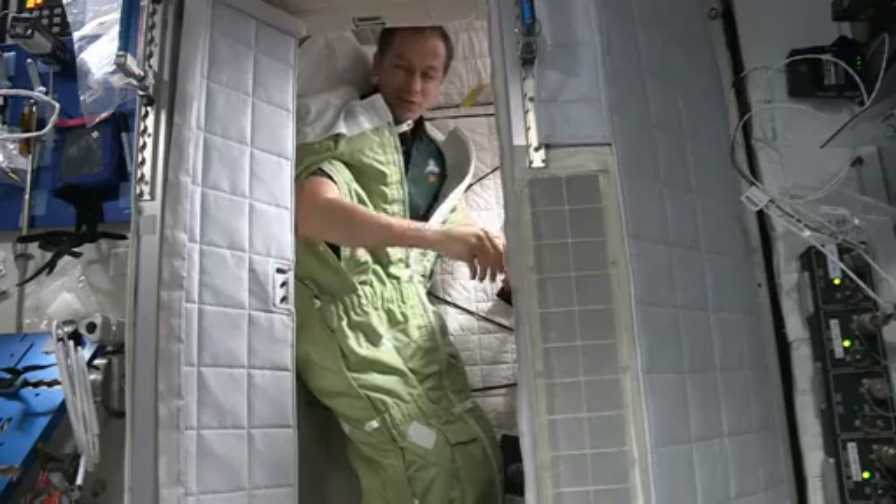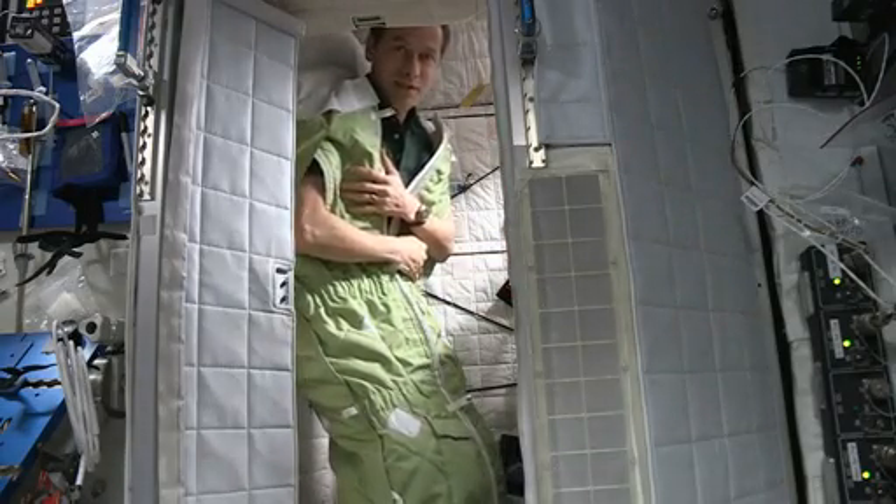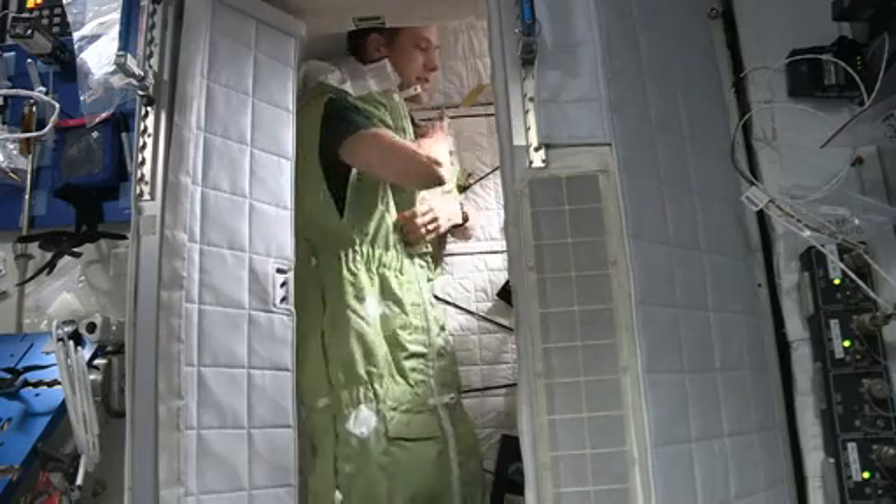That way, if you want to, you can sleep with your arms floating. Some people like that. Some people like to get snugged up inside. But when we wake up, what I like to do is take my arms out.